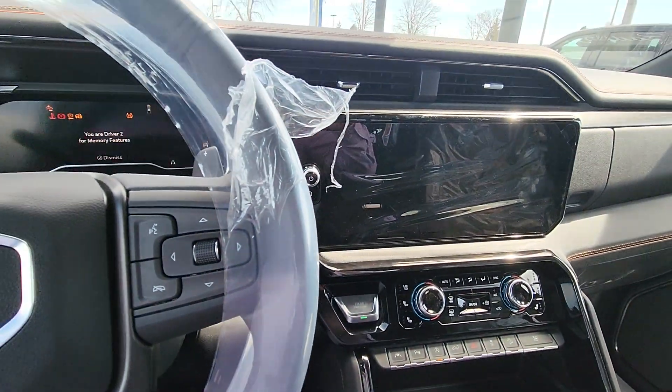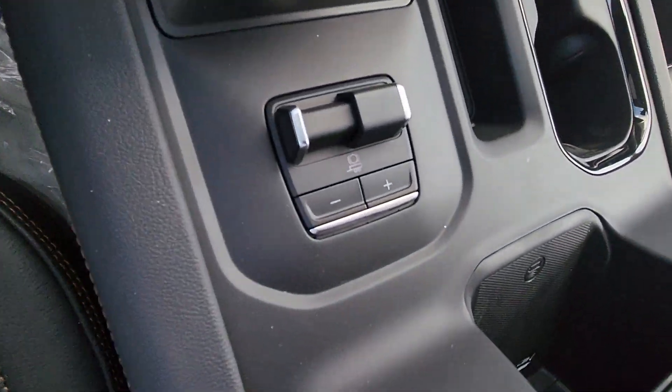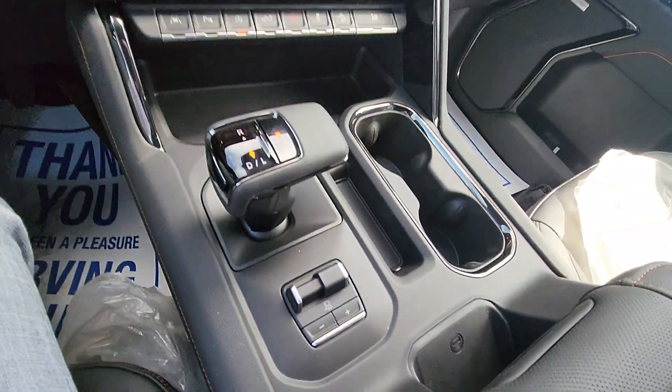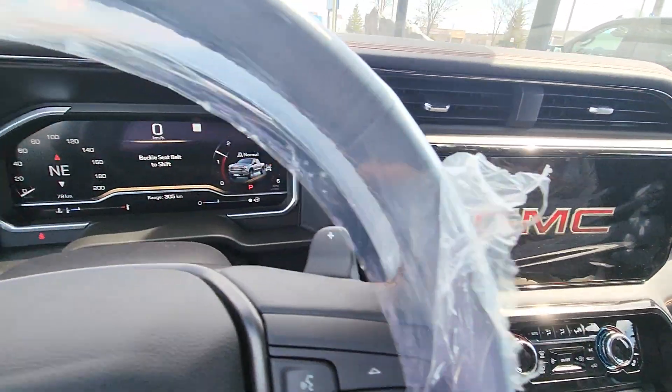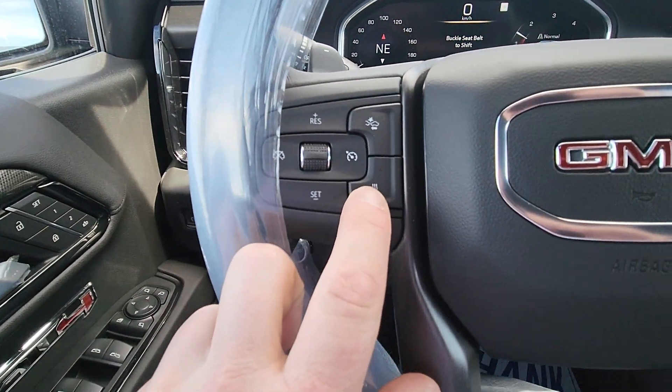Here's the real wow factor of this truck — the massive new screen and shifter in the middle, little charging port for your phone down there. It is all Google-based now. Yours also has the heated steering wheel.